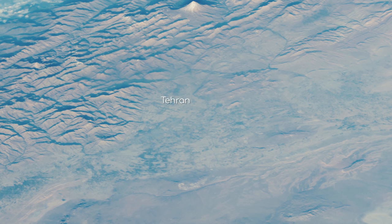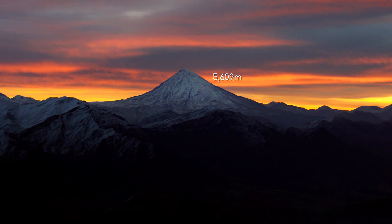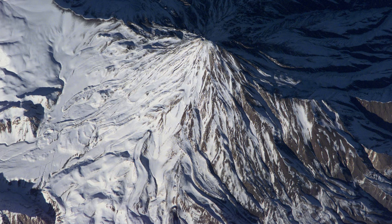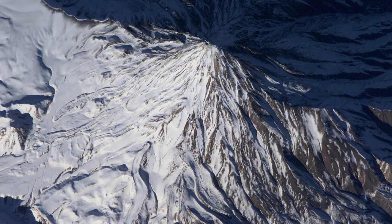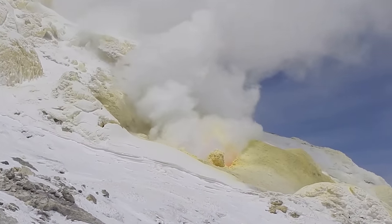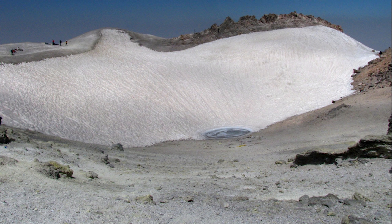But let's have a closer look at Damavand. This impressive volcano is the tallest in Asia, at 5,609 metres. And it is still active, although it hasn't seen an eruption in an estimated 8,000 years. Although it hasn't erupted for so long, it's considered active because it emits sulphur regularly. It even has a volcanic crater at the top.